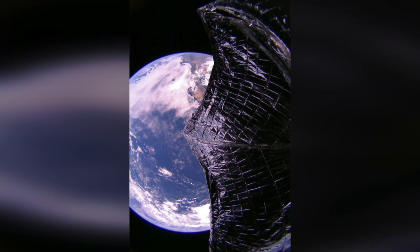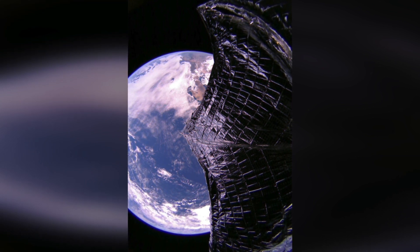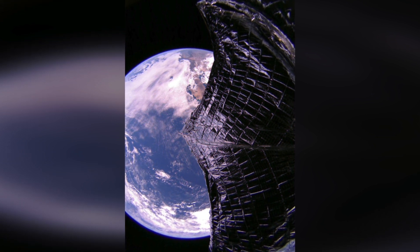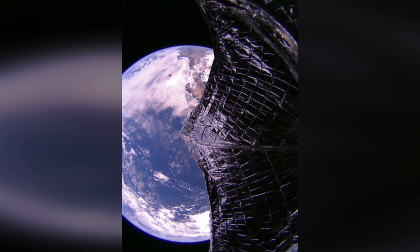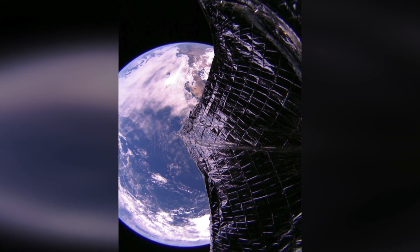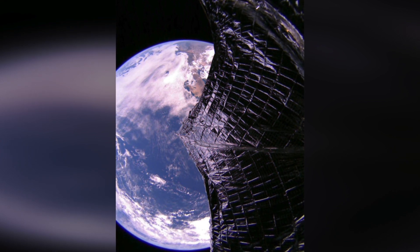The Planetary Society said the following on their website: LightSail 2 captured this image of its deployed solar sail and Earth on the 31st of July 2019, as the spacecraft was passing over the Pacific Ocean. The image has been orientated to place north up. The Pacific Ocean and Baja California are visible in the background.